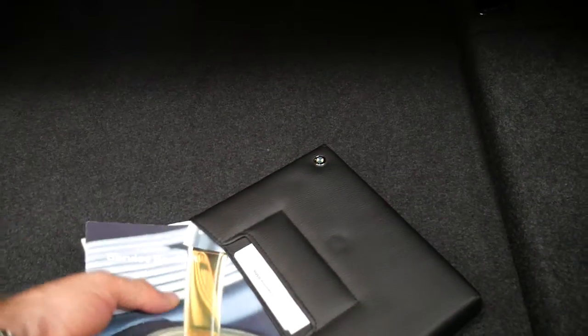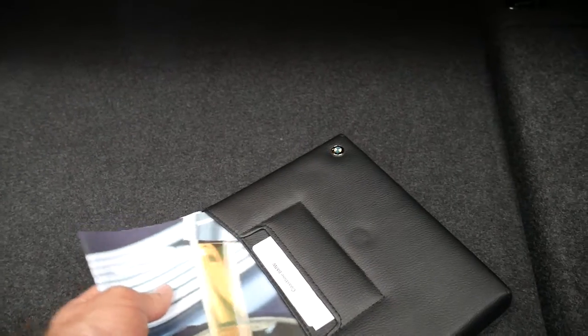I have driven the car — it drives absolutely perfectly. All the books are there from when it was new.